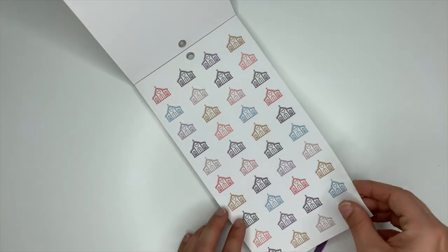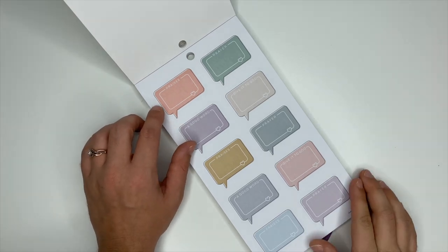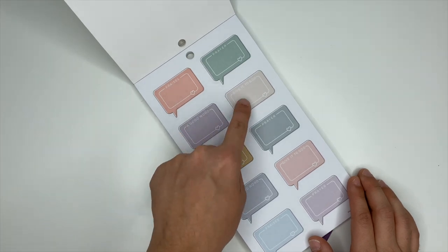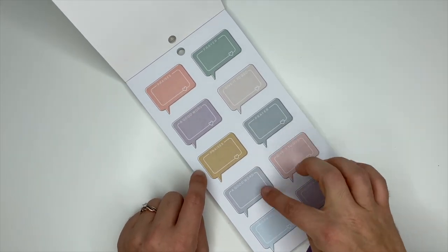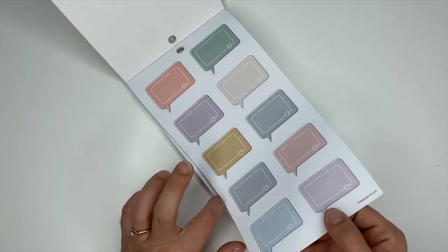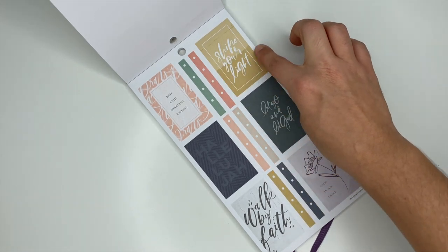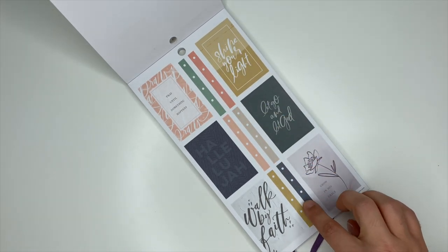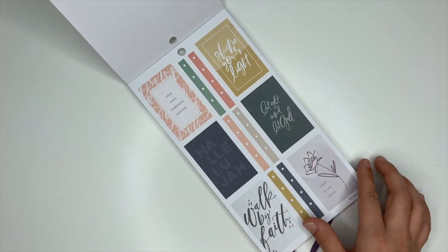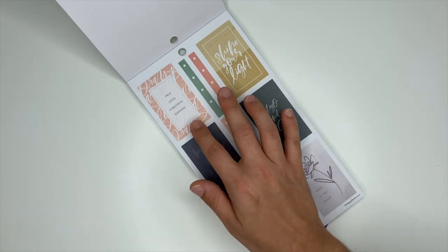I'm really into these colors — the boho vibe. These ones are little thought bubbles and they say 'Pray,' 'Praises,' 'Prayer,' 'A Good Word,' 'Give It to God,' and then it starts over. These ones are so stinking pretty. I love this color and the navy blue — those are my favorites. Walk by faith, let go and let God, shine your light, hallelujah, pray until something happens.